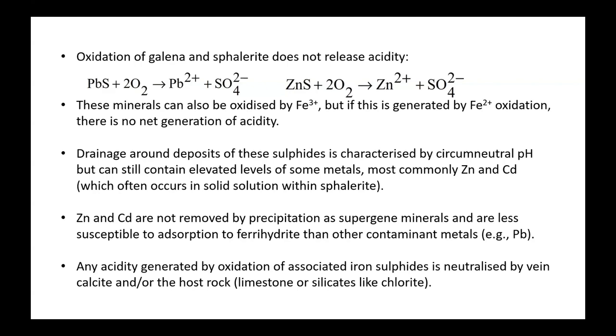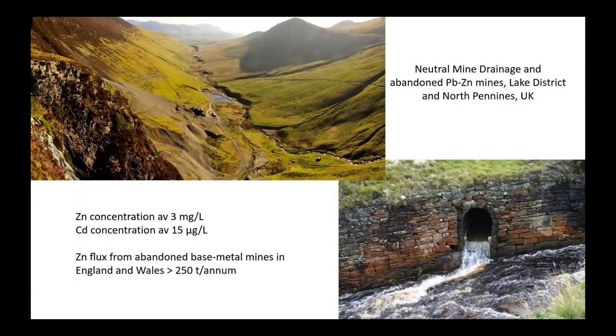When dealing with galena and sphalerite, where it may not affect net acidity, pH would not be a great way to monitor for acid rock drainage. These are called neutral mine drainage because the pH is typically around about 7. Compared to acid sites, these have quite low levels of metals — zinc and cadmium levels are quite low. A site I worked on in the North Pennines in the UK had zinc concentrations of 3 milligrams per litre and cadmium about 15 micrograms per litre, which are significant and there's a treatment plant there.